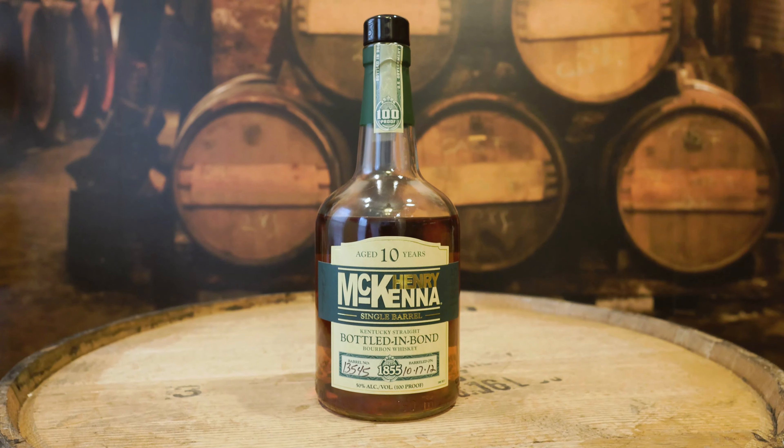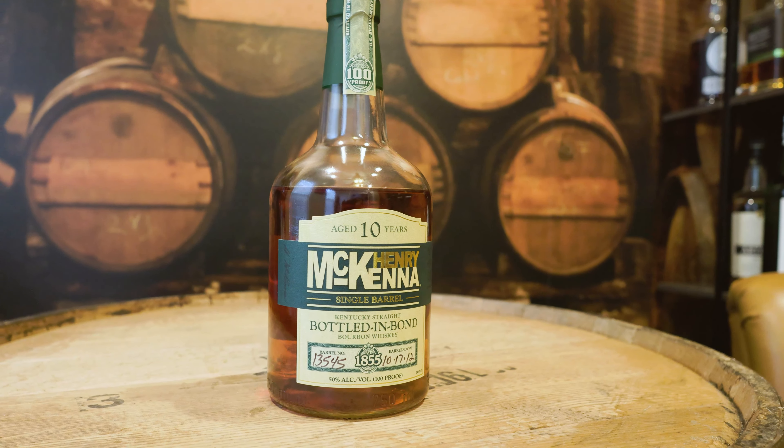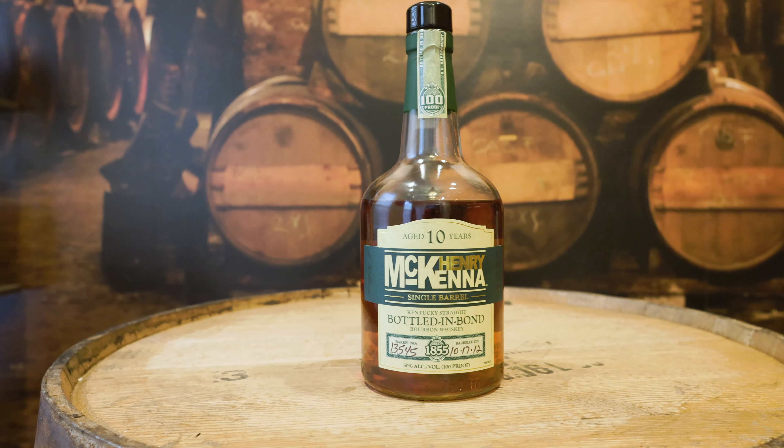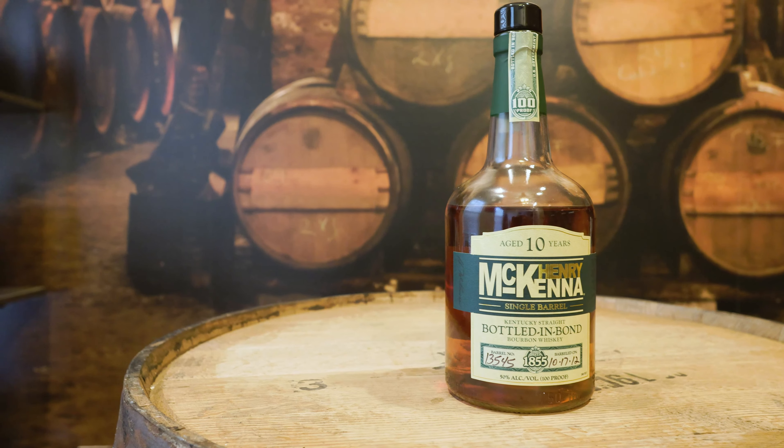First up is Henry McKenna 10-Year, distilled by the prestigious Heaven Hill Distillery, 100 proof, 50% ABV. The mash bill on this is 78% corn, 12% malted barley, and 10% rye.